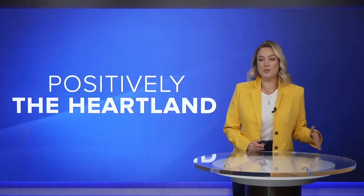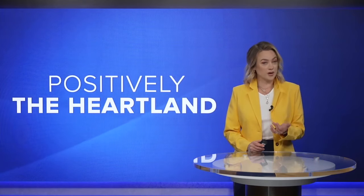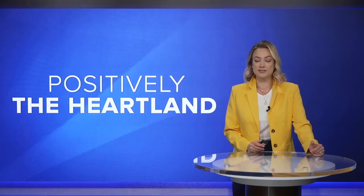Think of your favorite shows, movies, music videos. They very well could feature something sourced in Iowa. In this Positively the Heartland, we're bringing the background forward.